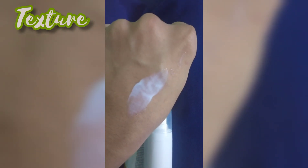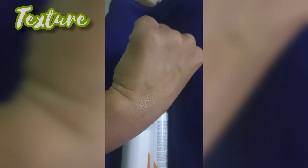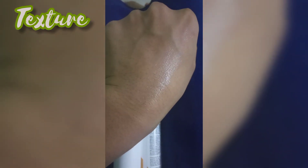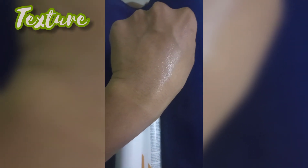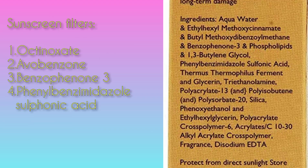It's very lotion-y and lightweight, and it settles down to a very dewy and semi-matte kind of finish. It's not too dewy — it doesn't make oily skin people look oilier. In the morning when I apply this, I usually skip moisturizer because it has moisturizing properties rather than just being a plain sunscreen.